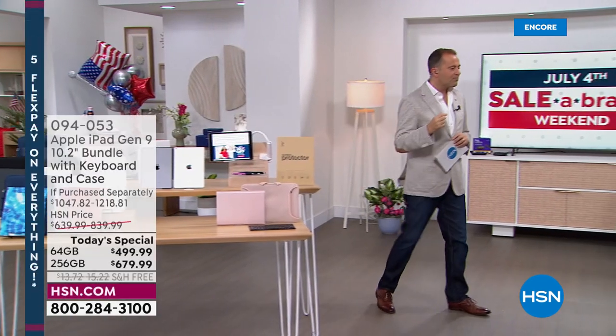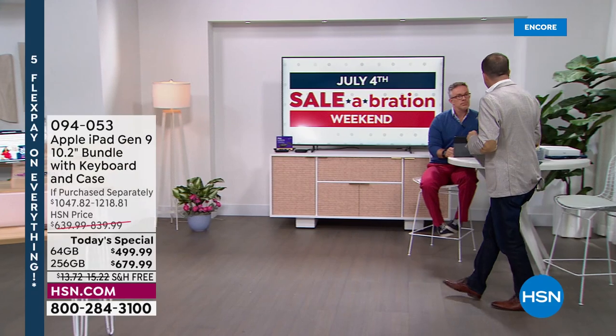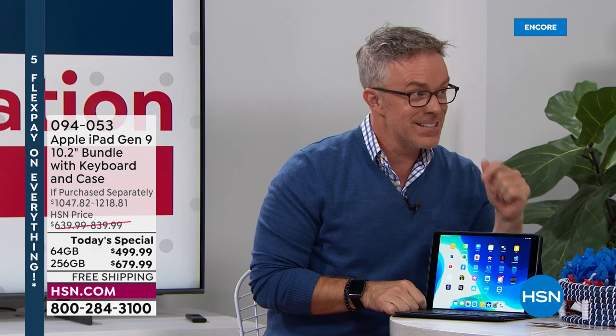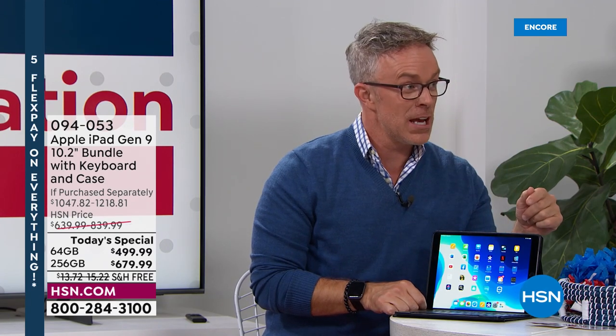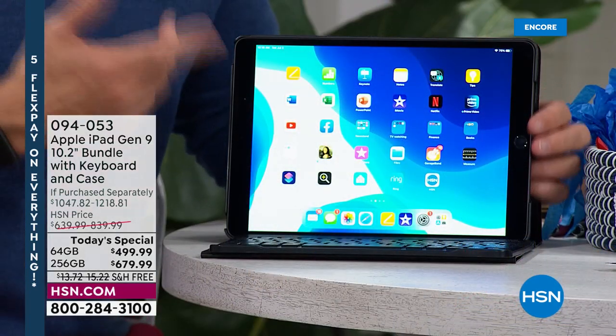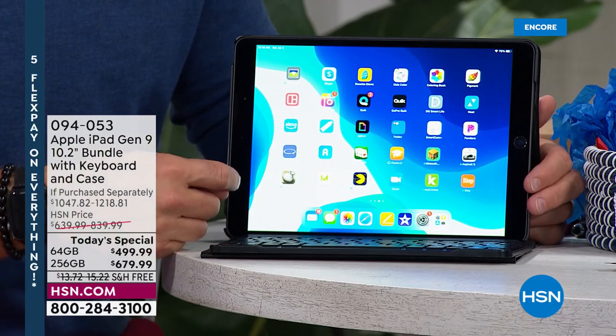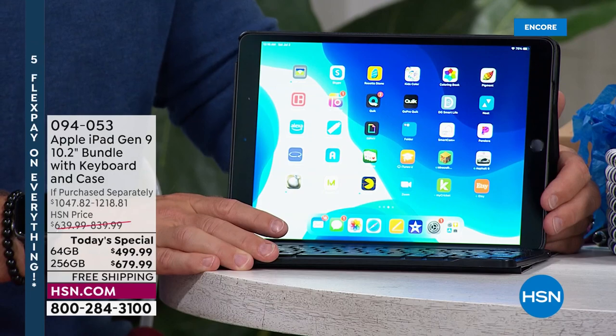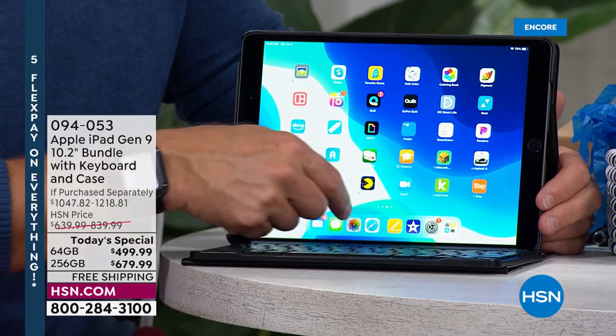Which do I choose — the 64 gig or the 256? I'm really excited that the 64 gigabytes is finally under $500. If this is your first chance, go 64 if you can. When we first launched the 64 gigabyte as a today special, it didn't even make it to midnight — everyone was clamoring to get that ninth generation. But think about it: you'll have this for years. If everyone in the family is going to use it, you probably want the bigger size — quadruple the storage without quadrupling the price.